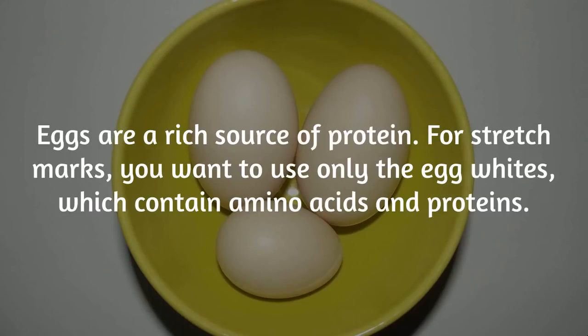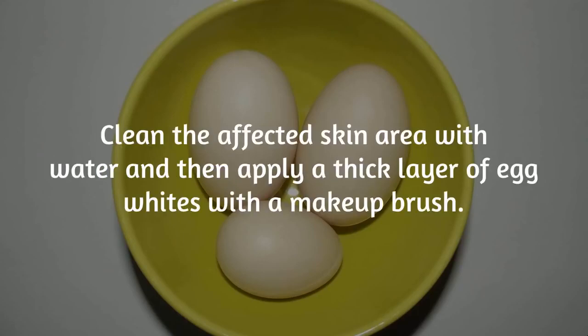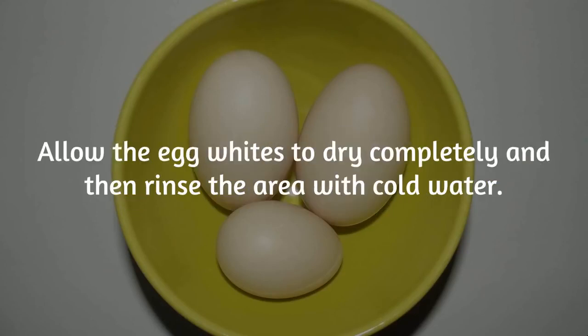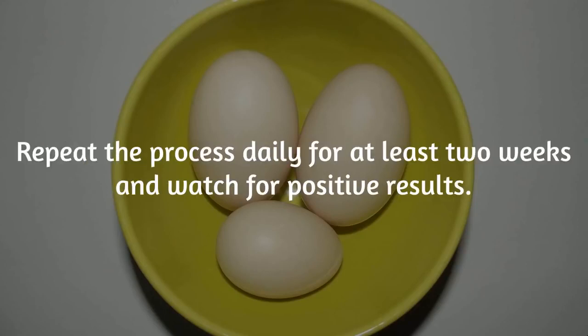Number 6: Egg Whites. Eggs are a rich source of protein. For stretch marks, you want to use only the egg whites, which contain amino acids and proteins. Whip the whites of 2 eggs gently with a fork. Clean the affected skin area with water, and then apply a thick layer of egg whites with a makeup brush. Allow the egg whites to dry completely, and then rinse the area with cold water. Finally, apply some olive oil on the skin to keep it moisturized. Repeat the process daily for at least 2 weeks and watch for positive results.